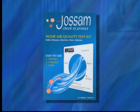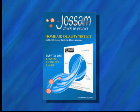My name is Mike Bodnar. I'm a professional environmental engineer and a certified industrial hygienist. I'm also the inventor of JOSM, an indoor air quality kit that can save you hundreds over the price of having a professional test your air.